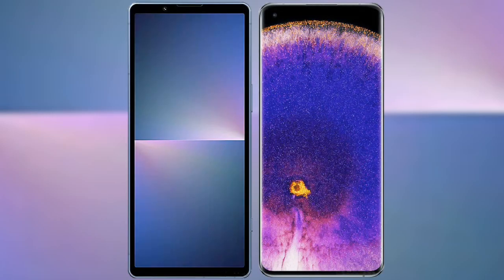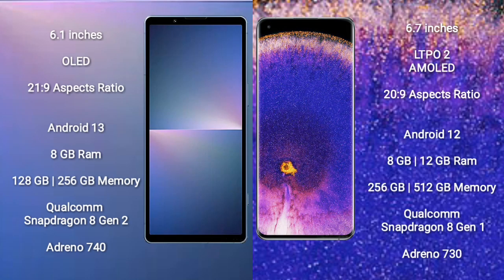I will compare the new Sony Xperia 5 Mark 5 with Oppo Find X5 Pro. Sony Xperia 5 Mark 5 comes with a 6.1-inch OLED display with 21:9 aspect ratio. Oppo Find X5 Pro comes with a 6.7-inch LTPO2 AMOLED display with 20:9 aspect ratio.